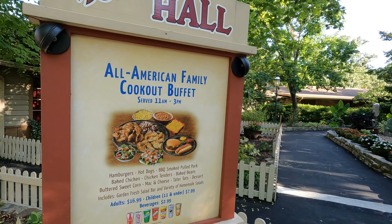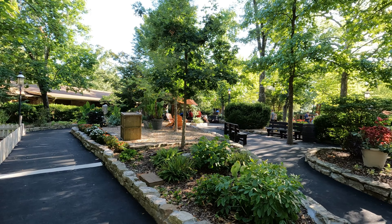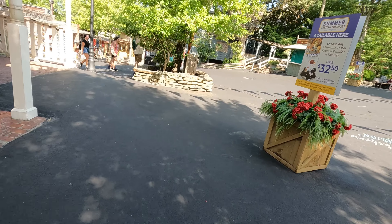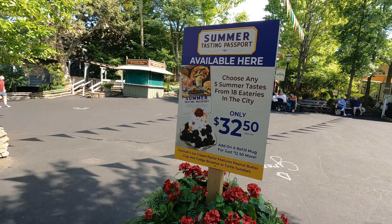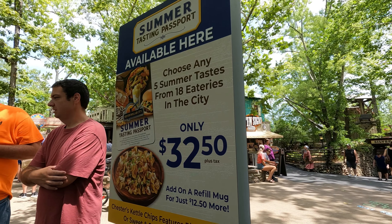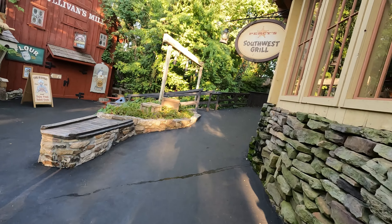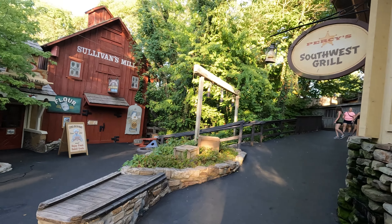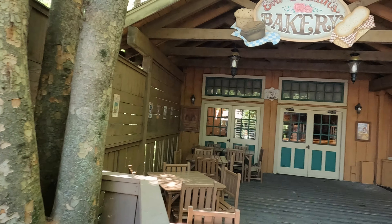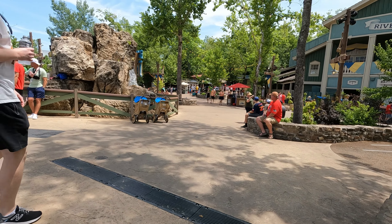If you would like a traditional Southern style meal at a sit-down restaurant, head over to Molly's or Reunion Hall — they're located next to each other near the entrance of the park. A little word of advice: this is a buffet style restaurant, so don't do like we did and go an hour before they close and expect quality food. Silver Dollar City also offers a summer tasting passport where you can get five summer treats from 18 different eateries throughout the park.